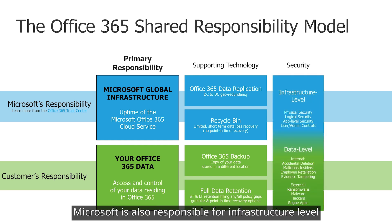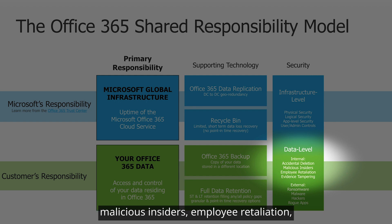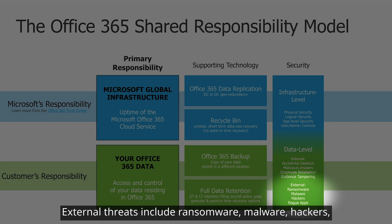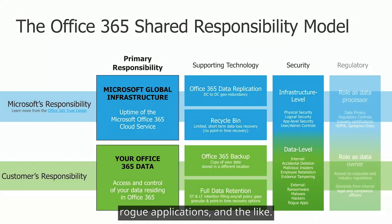Microsoft is also responsible for infrastructure-level security, including physical, logical, and app-level security, while the customer retains responsibility for both internal and external data-level security. Internal security threats include accidental deletion, malicious insiders, employee retaliation, and evidence tampering. External threats include ransomware, malware, hackers, rogue applications, and the like.